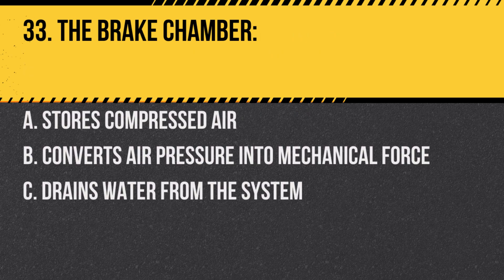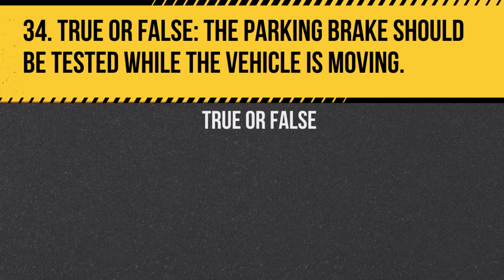Question 33. The brake chamber: A. Stores compressed air. B. Converts air pressure into mechanical force. Answer: B. Converts air pressure into mechanical force. Question 34. True or false? The parking brake should be tested while the vehicle is moving. Answer: False. It's unsafe and can damage the brakes.